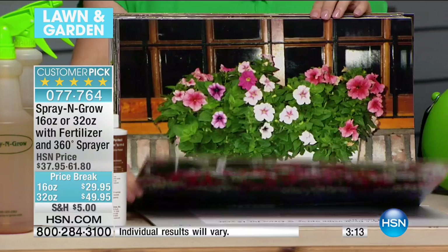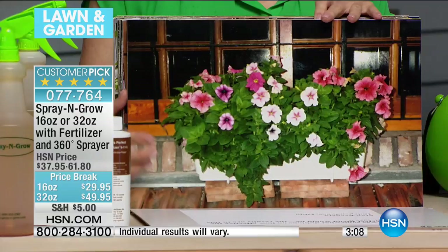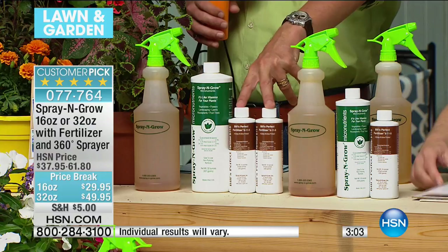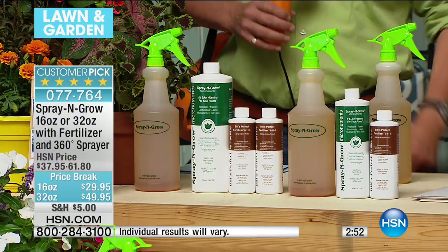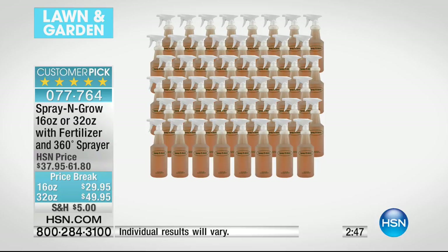For the larger garden, you've got the 32-ounce with two bottles of Bill's Perfect Fertilizer, or of course the small 16-ounce option. This will convert up to 48 quarts. A quart will treat between 100 and 400 plants — it is like pennies per plant, literally pennies per plant. There's no expiration date — it'll be good for as long as you own it, and we guarantee the bottom of the bottle.